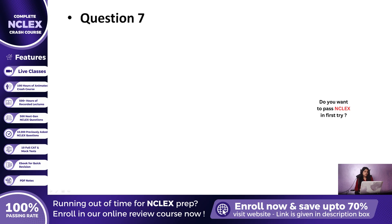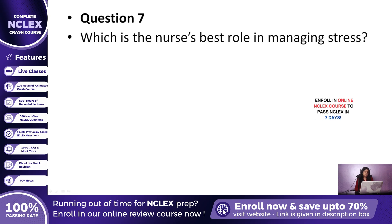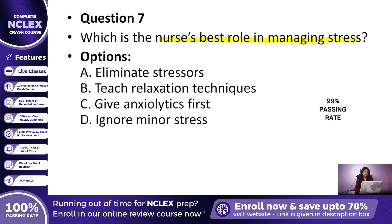Question 7: Which action best reflects the nurse's role in managing stress? A. Eliminating stressors completely, B. Teaching relaxation techniques, C. Administering anxiolytics first, or D. Ignoring minor stress symptoms? The correct answer is B, Teaching relaxation techniques. Nurses empower patients by teaching coping methods like deep breathing and guided imagery.